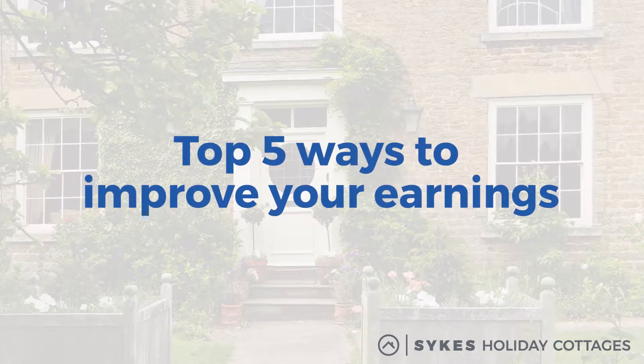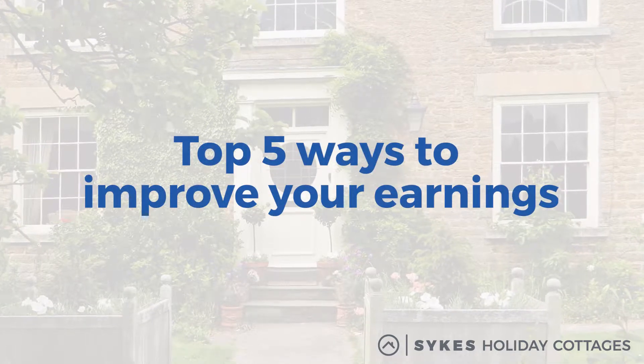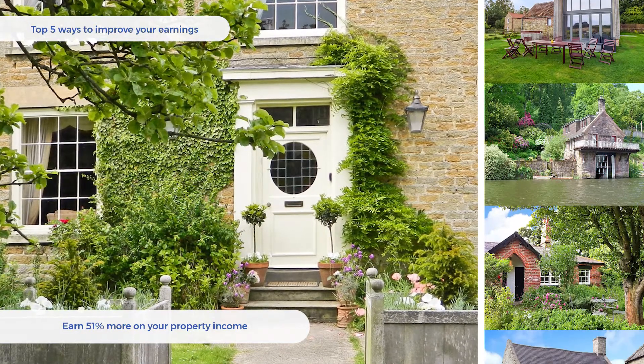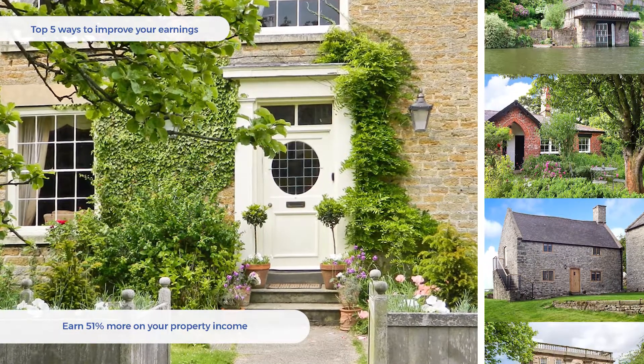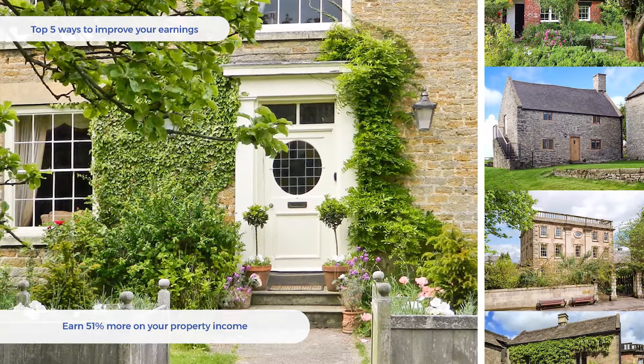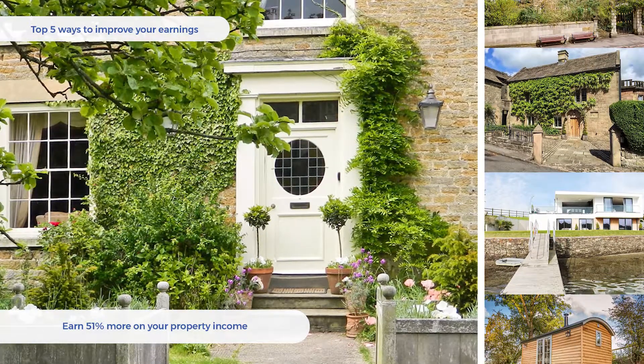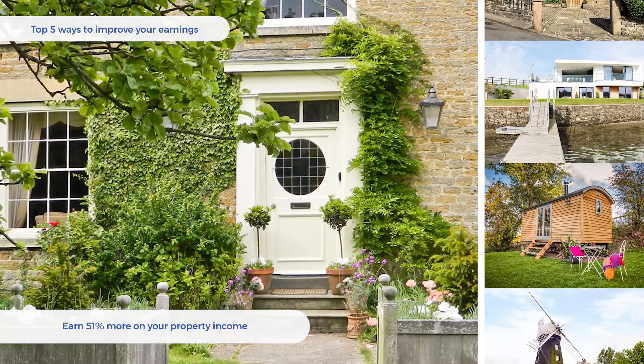Want to know how you could significantly boost your rental income with Sykes Holiday Cottages? We've run the stats on our bookings to identify the top five ways to up your property earnings. Everyone running a holiday let wants to make sure they maximise their income. Delivering a wonderfully presented property and a great customer experience is a fantastic start. Here are some extra tips that can make your income grow even faster.